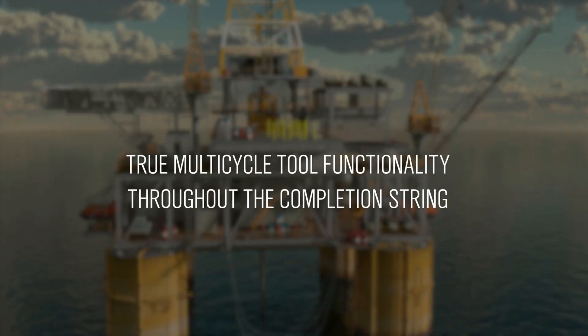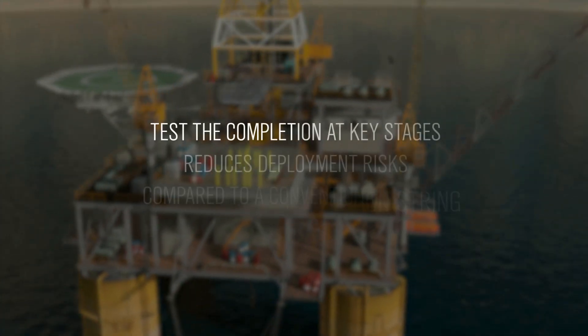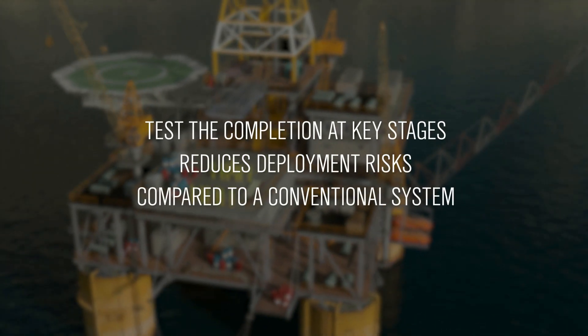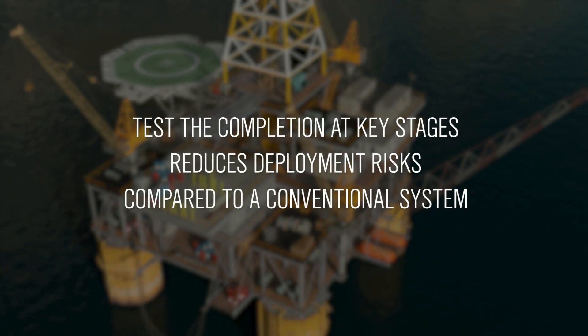Integrating RFID in the TRIP system enables true multi-cycle tool functionality throughout the completion string. This capability lets you test the completion at key stages during installation and reduces deployment risks compared to a conventional system.